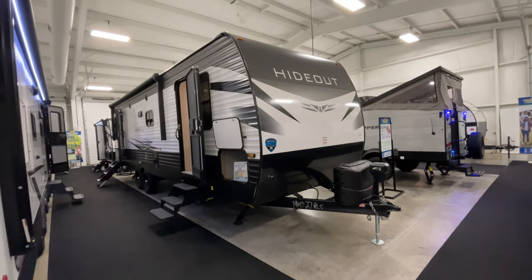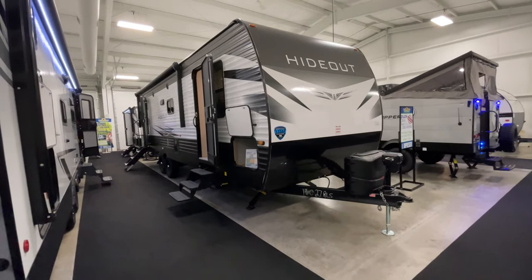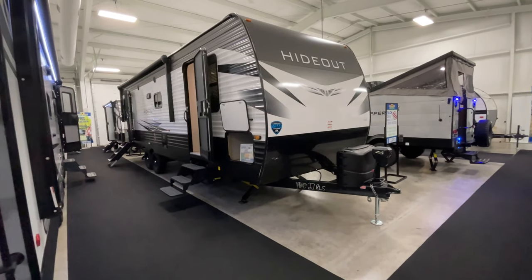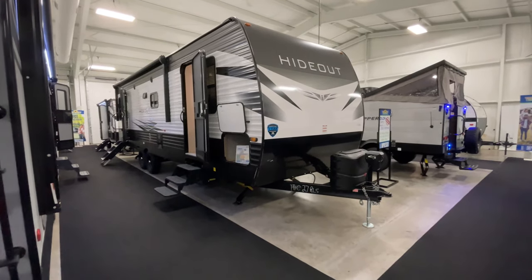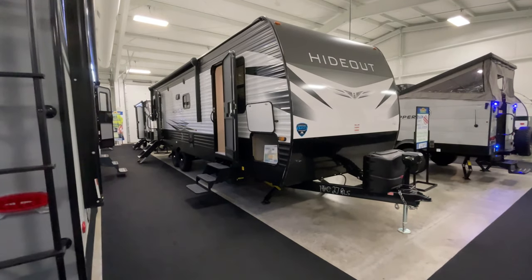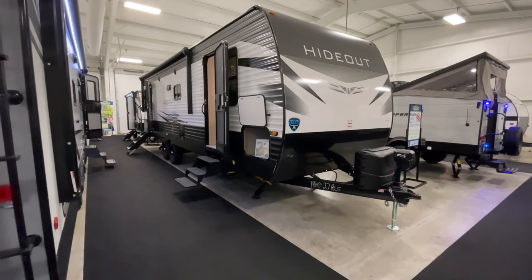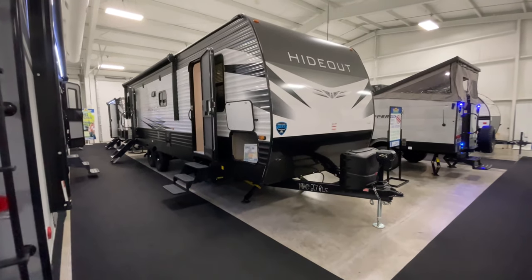Greetings everyone. Welcome to another Walk Through Wednesday. This week I'm going to do it a little bit different. Instead of being in front of the camera or having someone in front of the camera, I'm going to be behind the camera and try to give you a little bit more detail, a little bit more insight into this Keystone Hideout. This is a 2021 model, the Hideout 27 RLS.